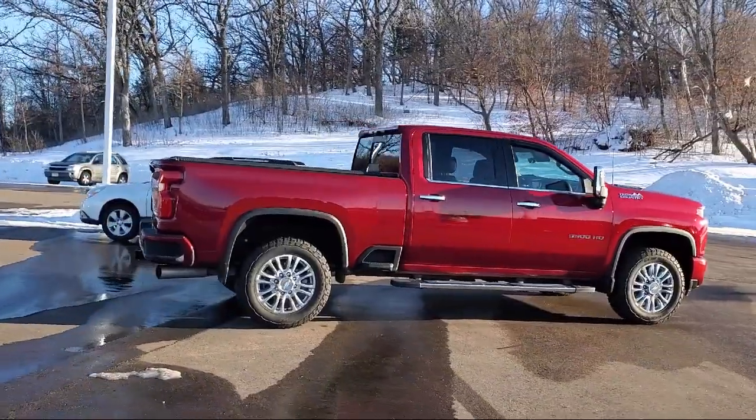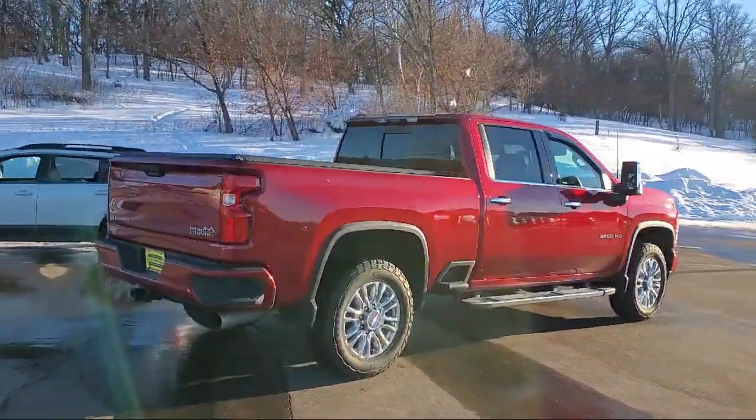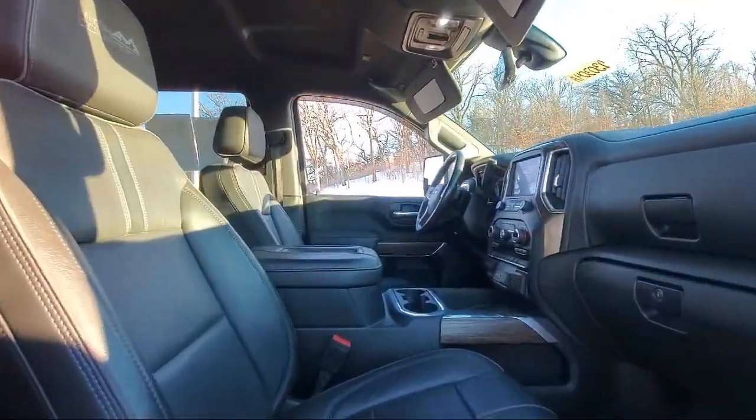It also features cruise control, power seat, power door locks, power passenger seat, and has less than 35,000 miles on the odometer.